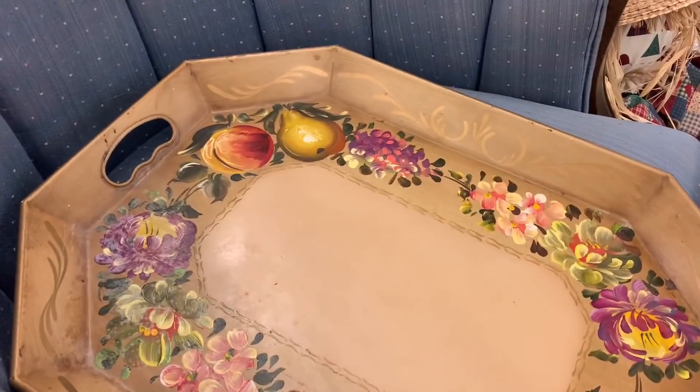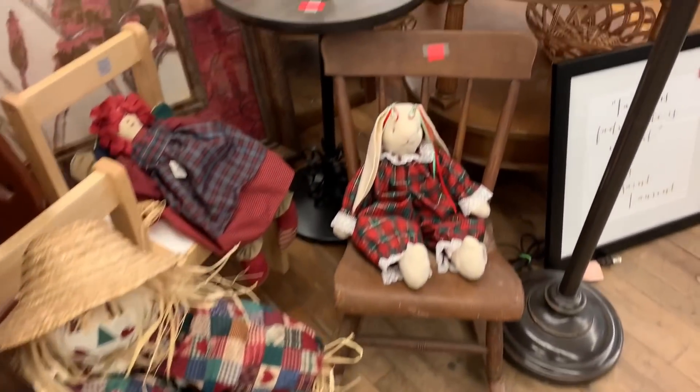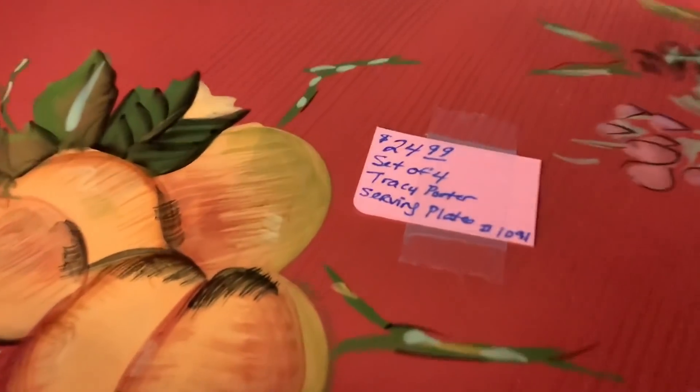Look at this. How much was that tray? $9.99. I loved it. It's beautiful. Was it hand painted? I think so, if I remember correctly. We stayed in here for quite some time. Sometimes you don't even realize how long you're in a store.